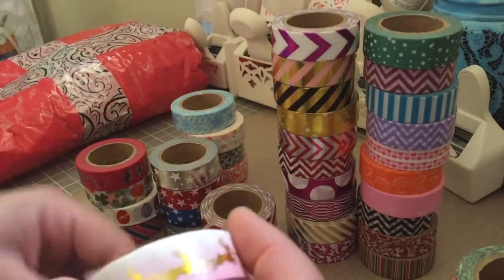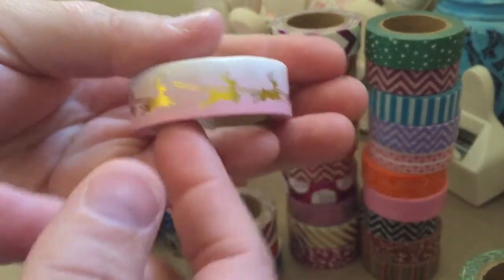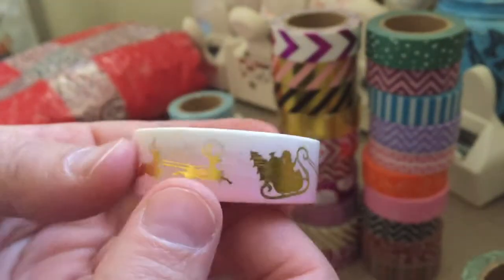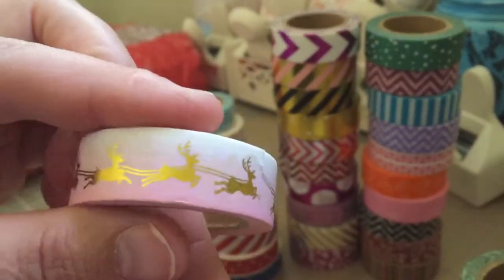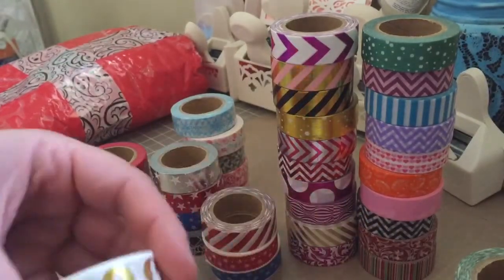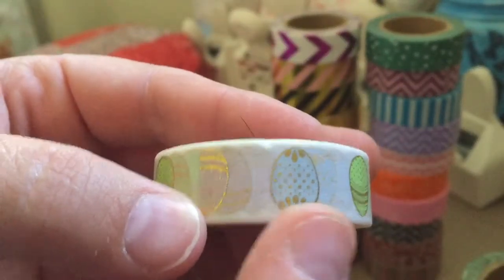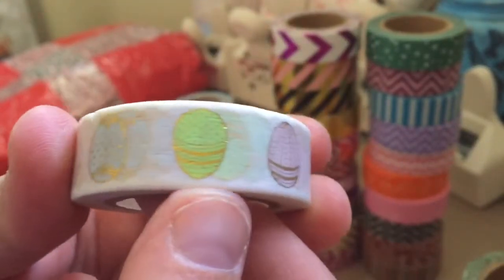There are three that I wish I had gotten two of. This one is really awesome — it's like a pink and white ombre and it's got Santa's sleigh with all the reindeer pulling it. I just thought that one was really cool. This next one was a little bit more expensive, which is why I only got one of it.